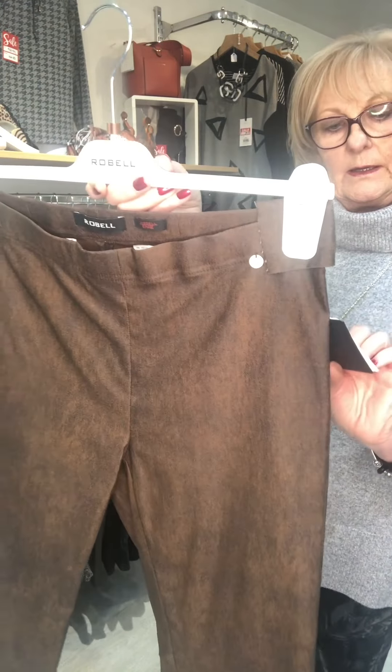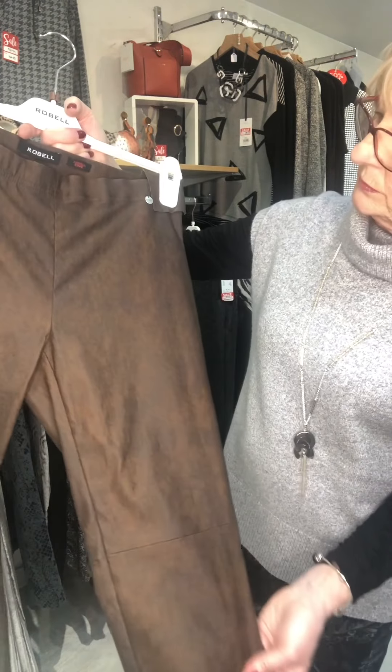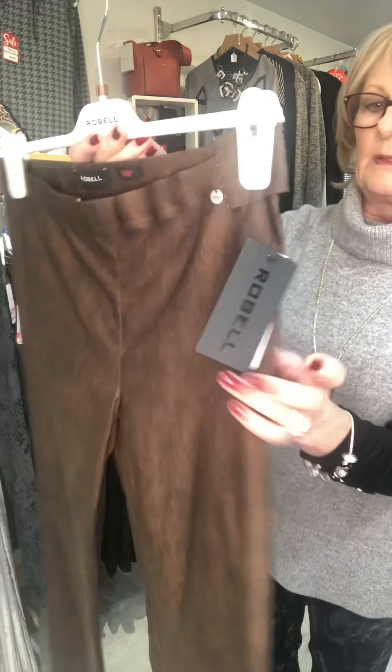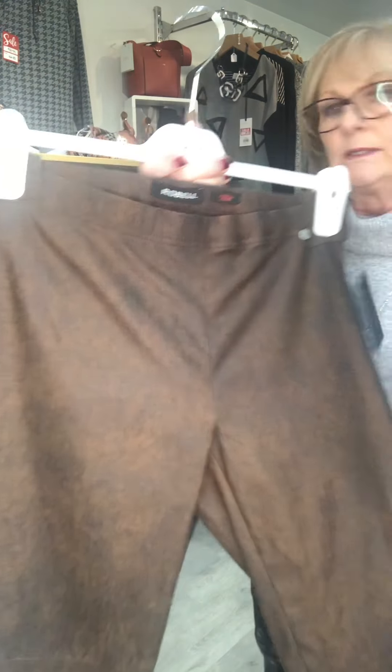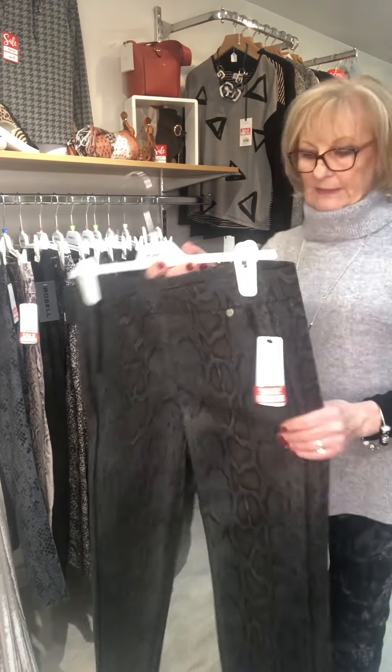Number twelve is called Eni — quite a straight leg. This is like a distressed leather look in a dark tan, and this one is £32.50.